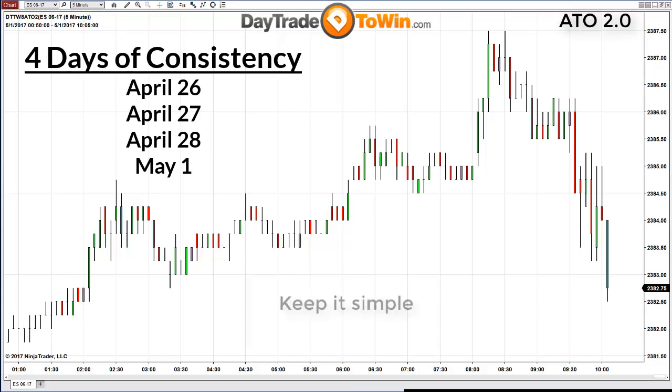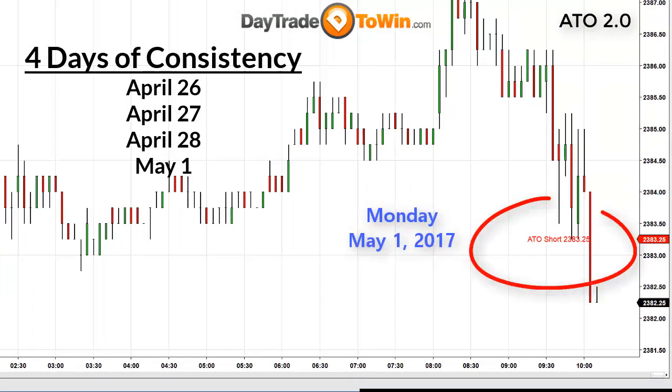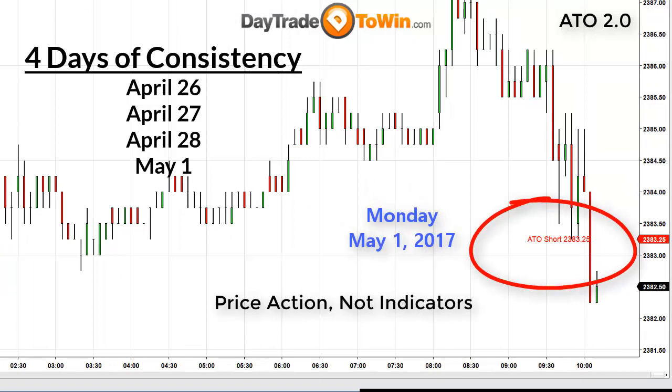Let's keep trading simple, especially for new traders who tend to overcomplicate things. Just a few important factors to consider with any method or system: it should be simple. In a moment you're going to see a signal to go short at 2383.25, which just fired off using the At the Open 2 indicator. Notice there are no moving averages or MACDs — the focus is price action. Price action is what you will learn to enter.